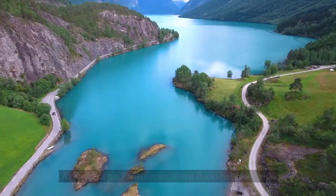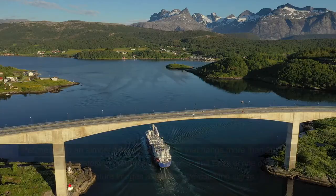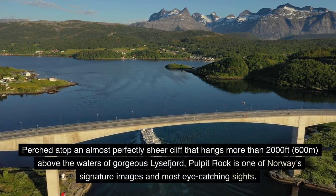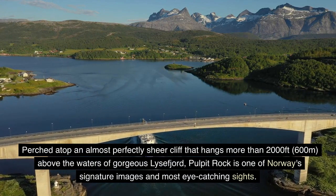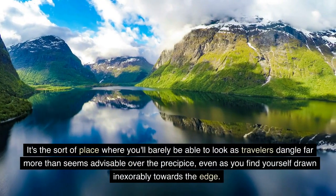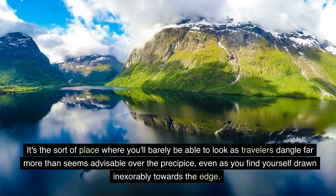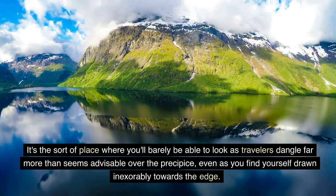7. Preikestolen. As lookouts go, Preikestolen — Pulpit Rock — has few peers. Perched atop an almost perfectly sheer cliff that hangs more than 2,000 feet, 600 meters, above the waters of gorgeous Lysefjord, Pulpit Rock is one of Norway's signature images and most eye-catching sights. It's the sort of place where you'll barely be able to look as travelers dangle far more than seems advisable over the precipice, even as you find yourself drawn inexorably towards the edge.